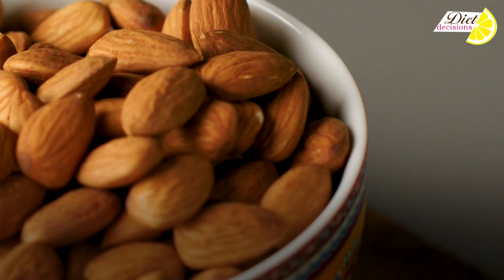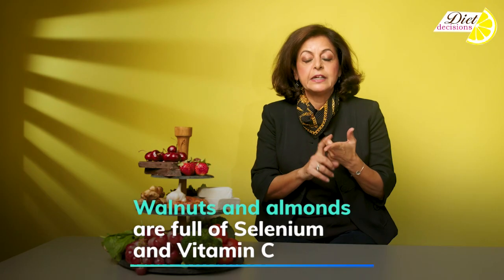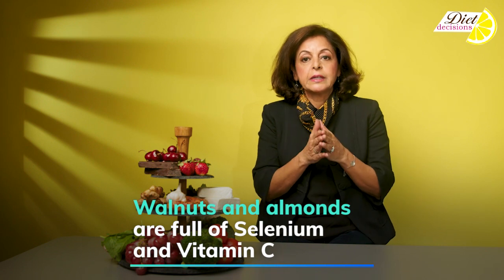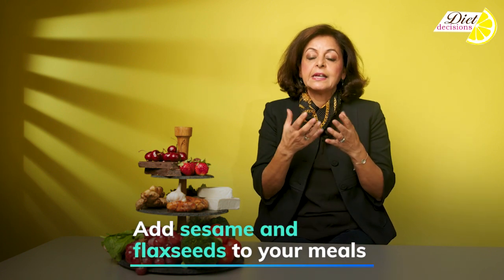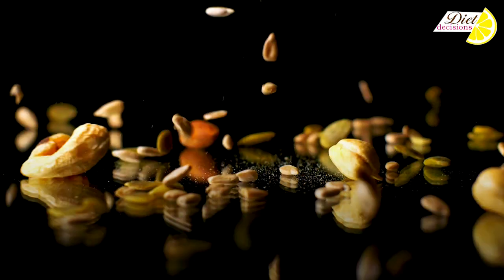Walnuts and almonds are both very rich sources of selenium and zinc. Both come with healthy fats and fiber. So eat a good amount of sesame seeds or flax seeds and keep your nuts and seeds close to you.